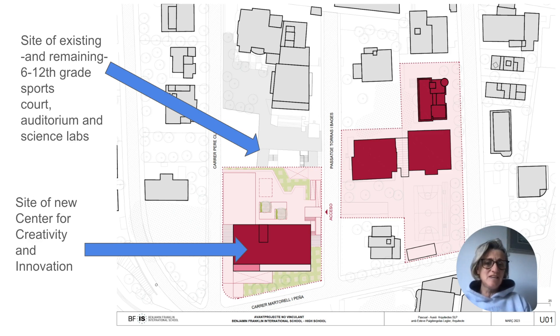You can see here's where the construction is, here's the site of our new building, and here's where our current auditorium and science labs are. Here's our new building that already opened in 2021. Here's the Orwell building, the elementary building, and the blue court.